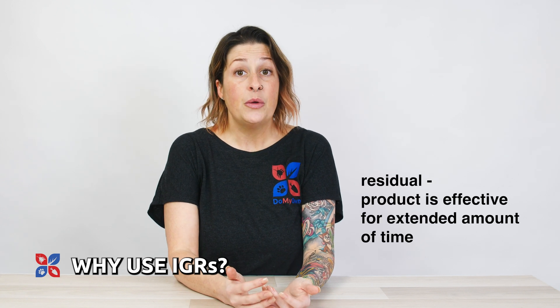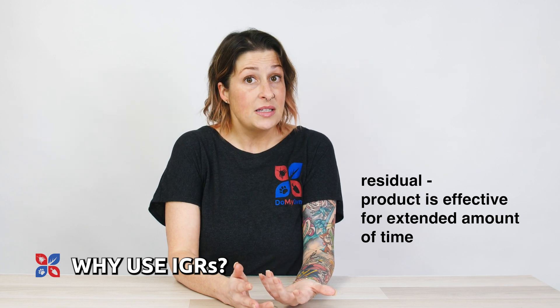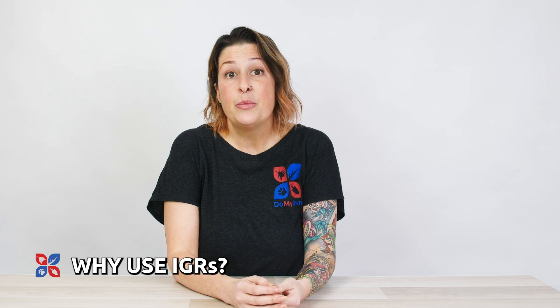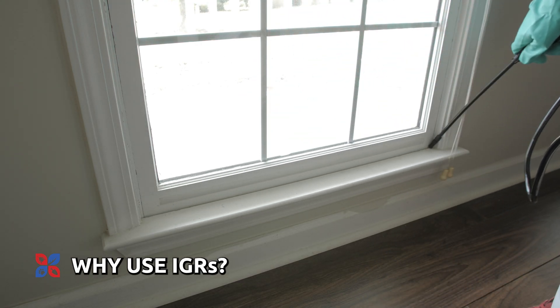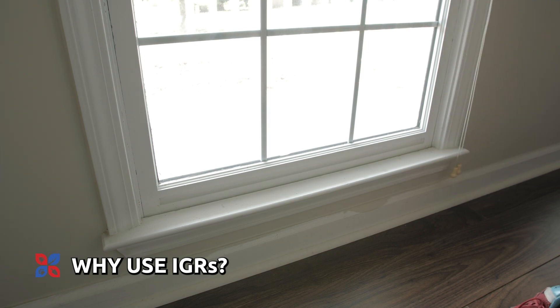One of the greatest advantages of insect growth regulators is their long lasting impact. IGRs have a residual effect, meaning the product is effective for an extended amount of time, disrupting the pest life cycle and preventing future generations from developing into troublesome adults. This makes IGRs a sustainable solution for persistent pest problems.